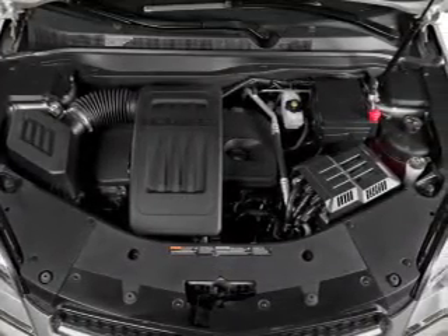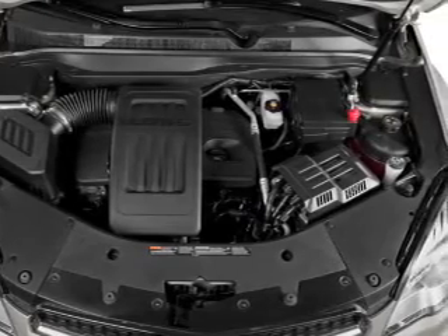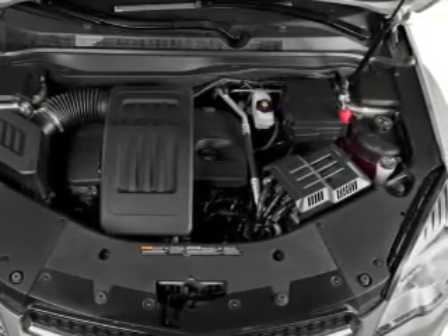Power door locks, power windows, cruise control, Bluetooth wireless, an AM-FM stereo with a CD player, satellite radio, power mirrors.